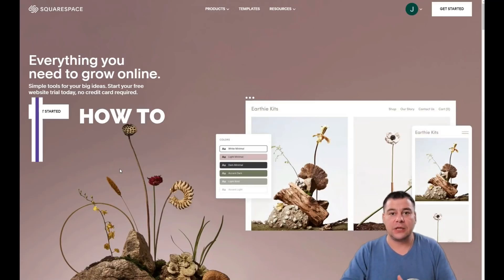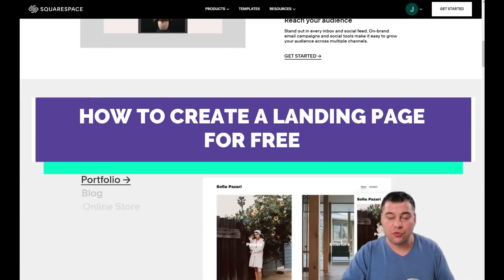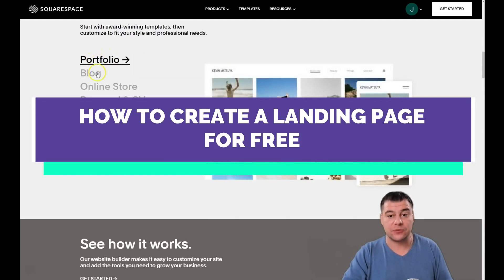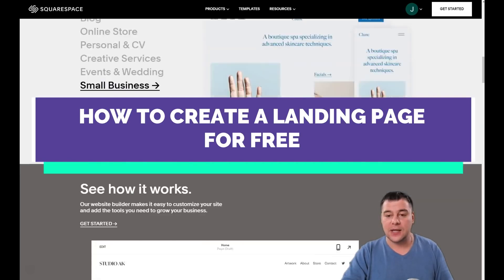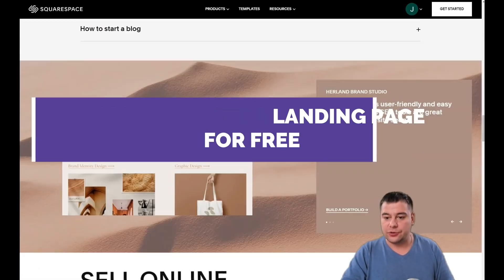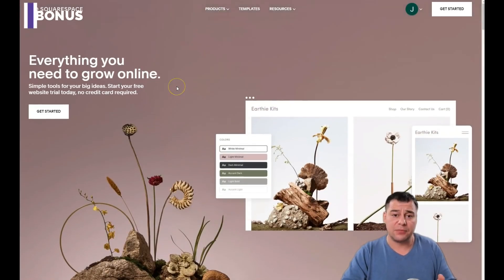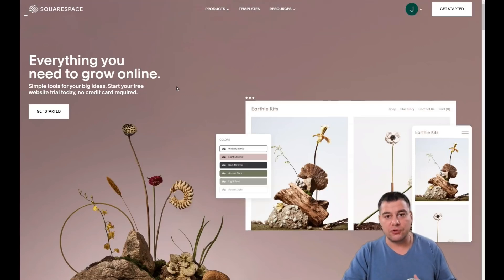Hi everyone and welcome! If you're looking to build a professional-looking, working website or landing page, we want to show you today a great, fantastic, and very powerful platform to make that happen. You can build plenty of things like a portfolio, blog, online store, personal CV, creative services, events, and small businesses — if you have online or offline business.